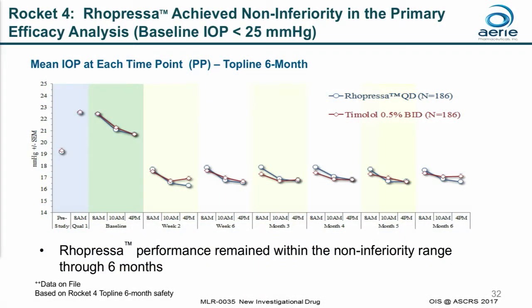This shows you the results of our most recent phase three trial, which we call Ropressa 4, comparing Ropressa to timolol, again in patients with baseline IOPs below 25, from week two through month six. As you can see throughout the entirety of the trial, the performance of Ropressa remained within the non-inferiority range.